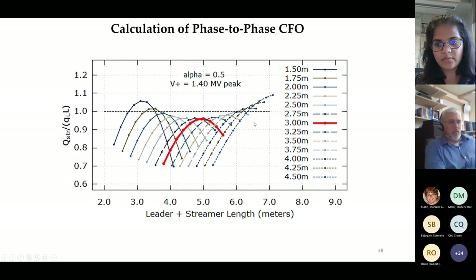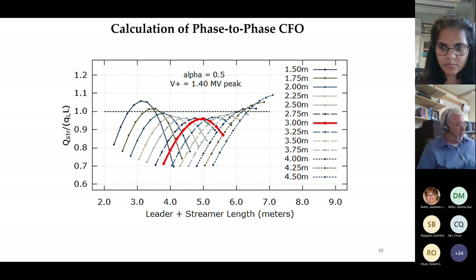In the region closer to the conductors—whether on the positive or negative polarity side—the electric field is very strong, making it easier to develop the ionizations that help the streamer and leader propagate. In between, out in the middle between the phase conductors, the electric field is lower, so it's harder for the leader and streamer to get past that point because ionizations aren't as strong.